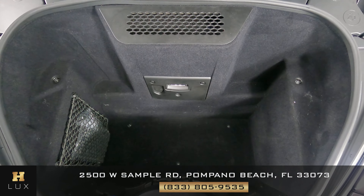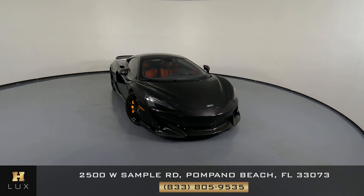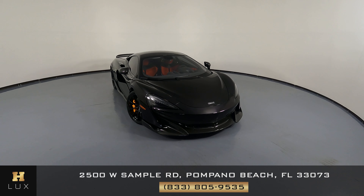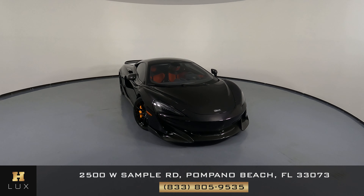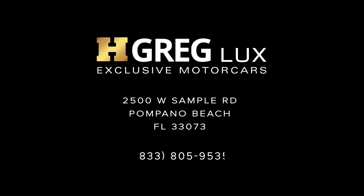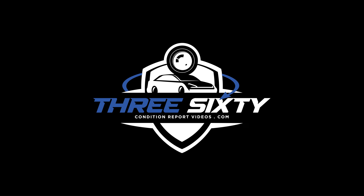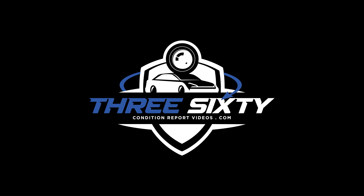Now we're going to take a look at the trunk. Perfect. Thanks for watching this video. If you have any questions, please do not hesitate to speak to one of our representatives. We'll see you next time.